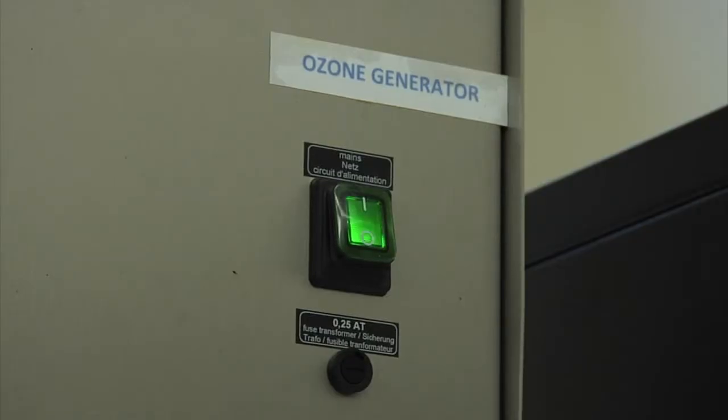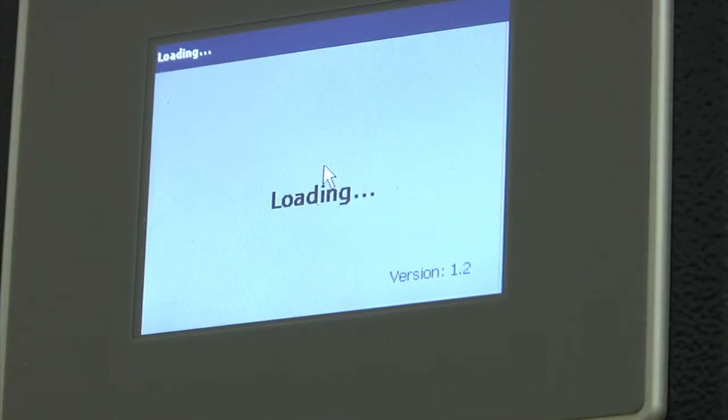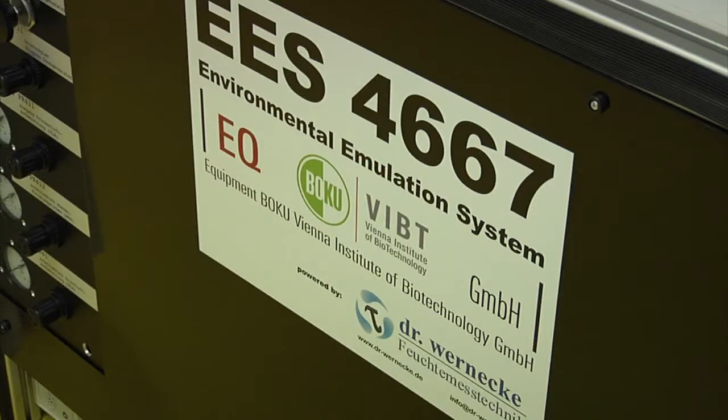The pure cultures are then treated with different stress conditions in a very special machine that we have here at Boku, which is really unique in Europe. We call it the Environmental Emulation System.